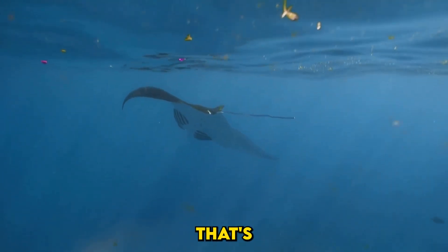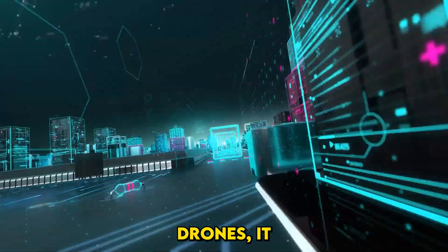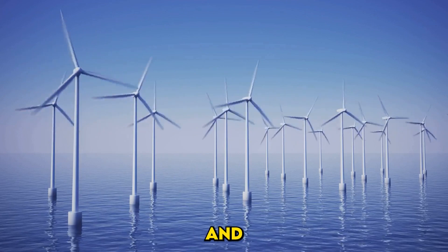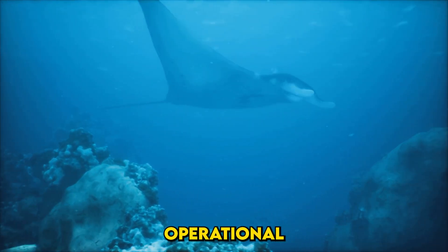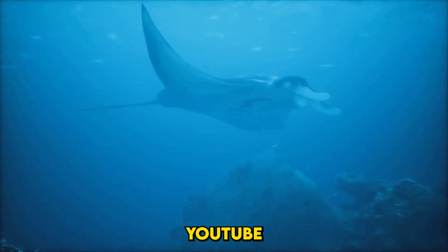Energy is where the Manta Ray sets itself apart. Unlike conventional drones, it uses ocean energy harvesting — thermal gradients, waves, and currents are harnessed to power onboard systems. This allows it to remain operational for months, untethered and self-sufficient, a first in the UUV domain.